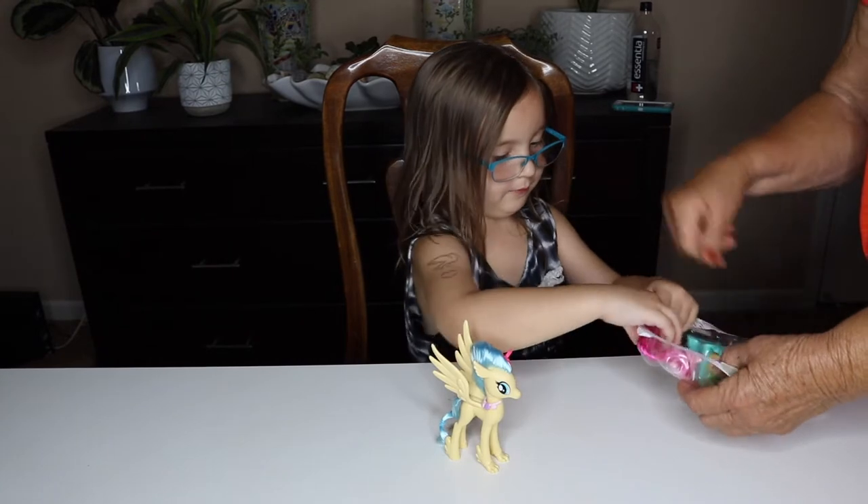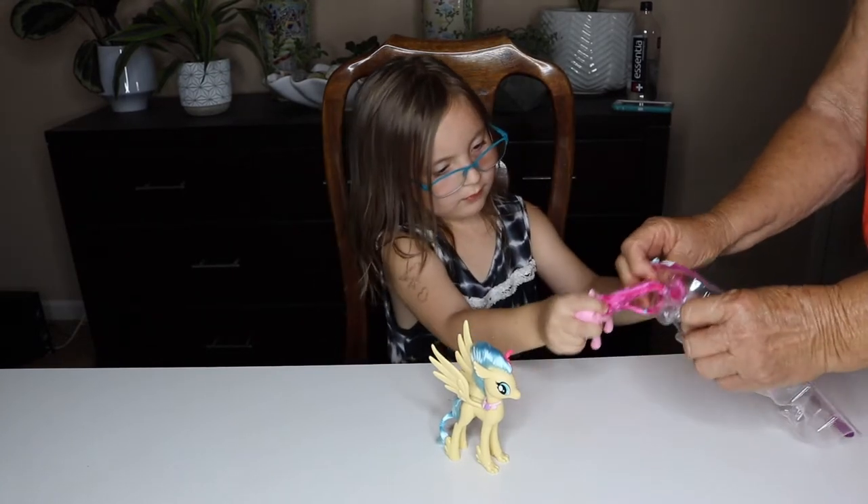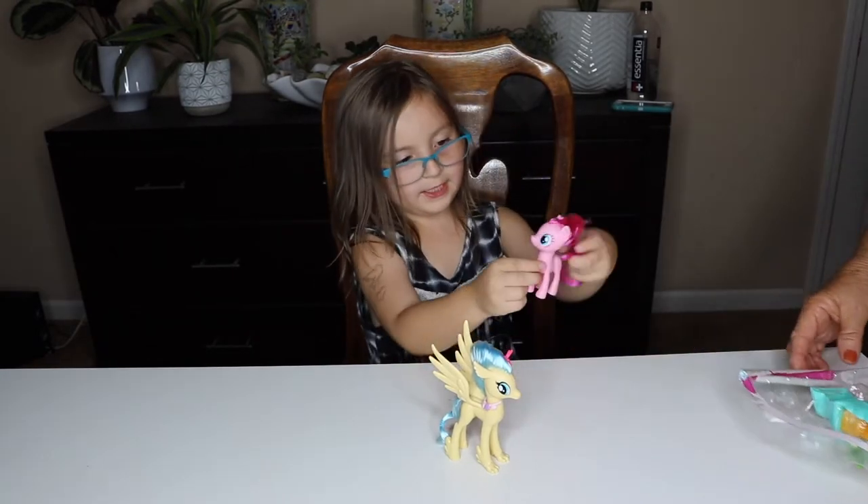Now let's do Pinkie Pie. Here's Pinkie Pie.